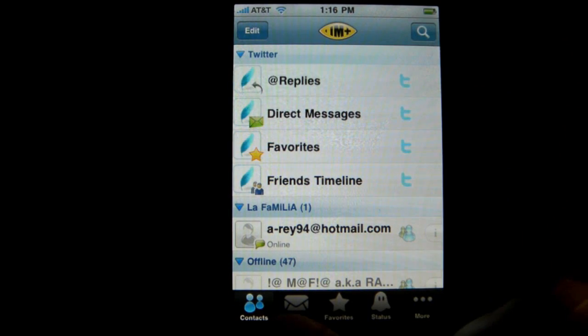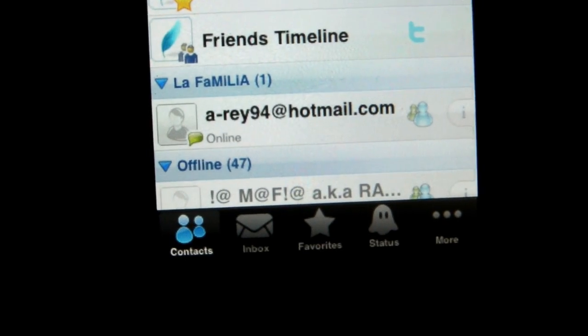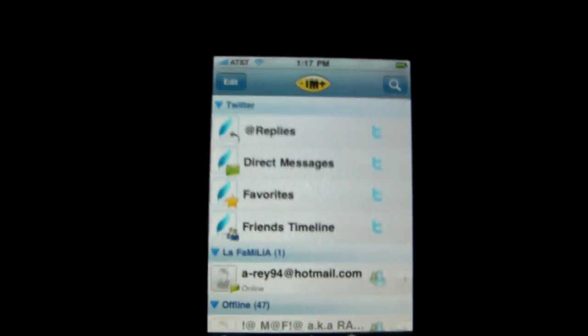Before beginning, you have Contacts, Inbox, Favorites, Status, and More — I'm not going to go into More because that'll show you my email.